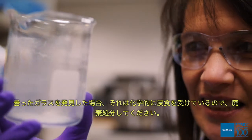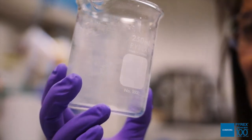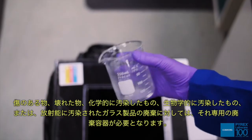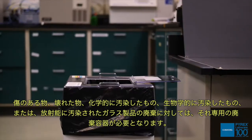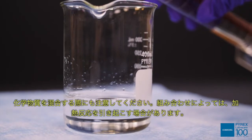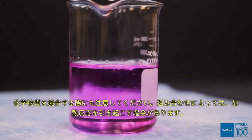If you discover clouded glass, it has come under chemical attack and should be disposed of. Special and separate containers should be provided for the disposal of flawed, broken, chemically, biologically, or radioactively contaminated glassware. Also use care when mixing chemicals, as some combinations can cause heat-generated reactions.